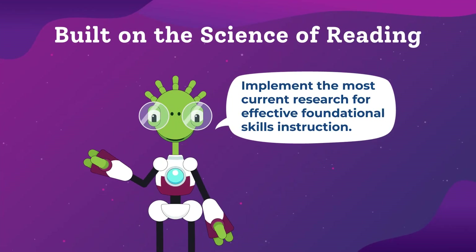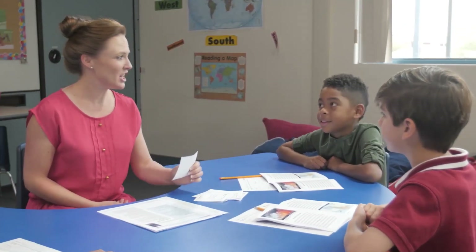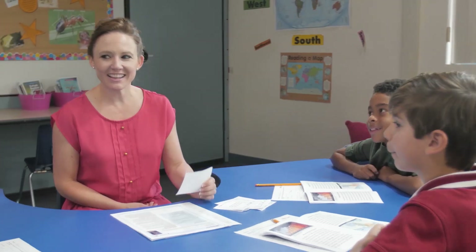Implement the most current research for effective foundational skills instruction. This solution empowers all teachers to develop the confidence needed to effectively teach foundational skills and instill the joy of learning.